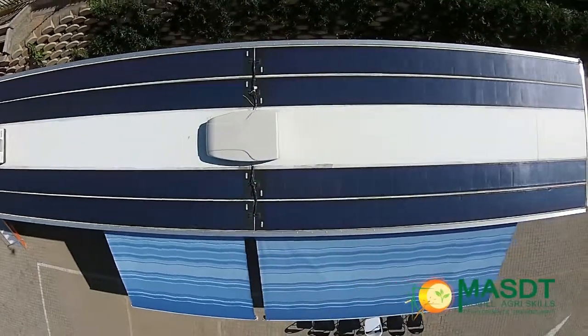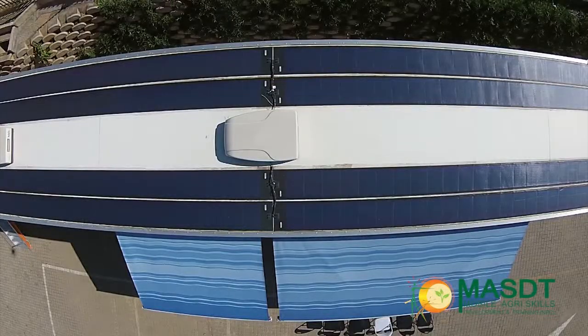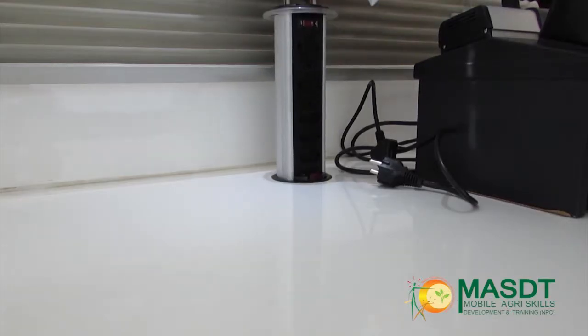This is connected to batteries and the DB box in the storeroom. The laboratory can make use of solar power, electricity, or the generator.